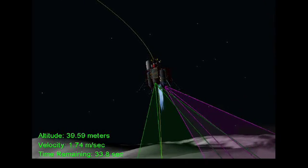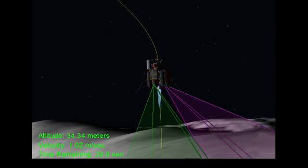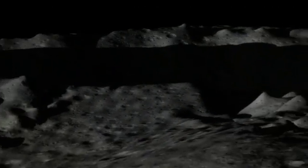This is all autonomous, assisting the pilot, helping them determine automatically where hazards are in real time. It's really a new capability that wasn't possible at all in the Apollo era.